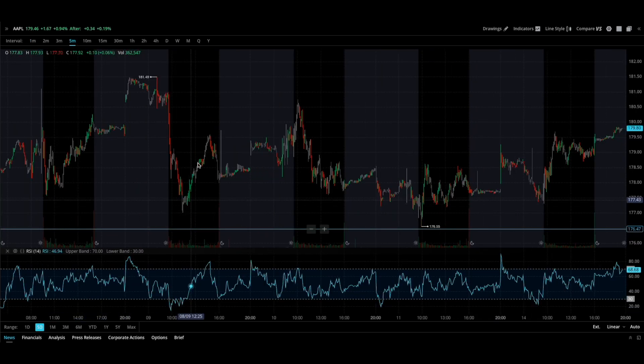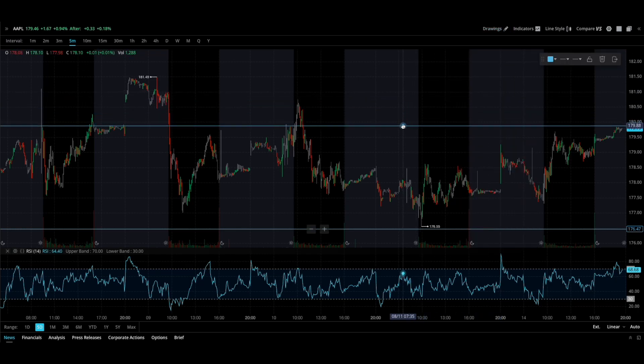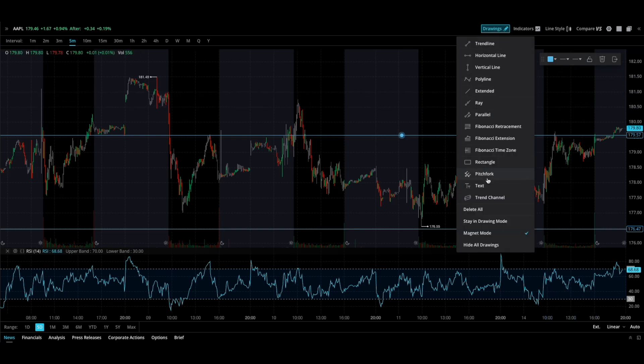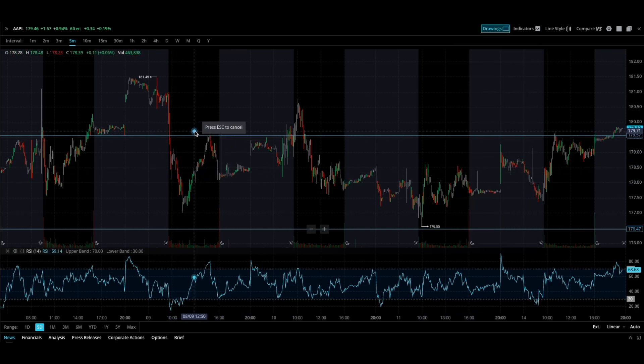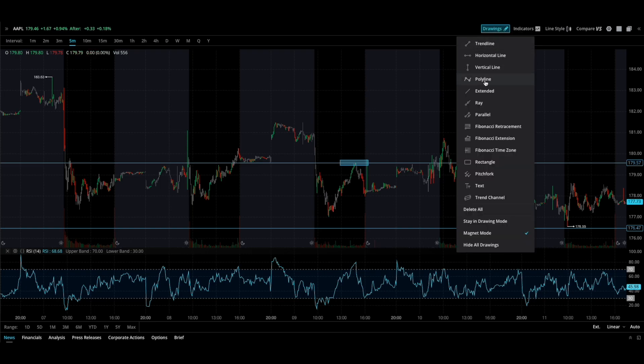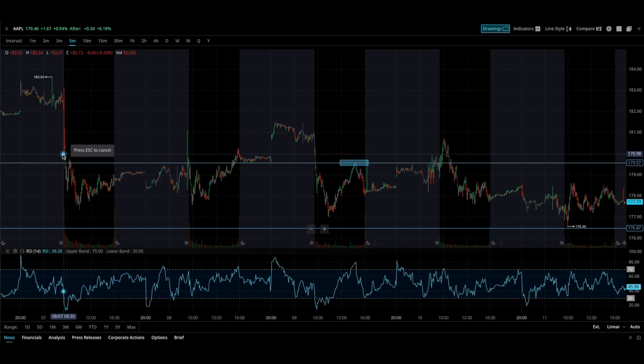Look at the five-day chart. I'm going to go under drawings and draw a resistance point. Right here we have some resistance a little bit below this level. Apple is struggling to break 179.6, but right now it's starting to break over and creep over, so this could be interesting for tomorrow.